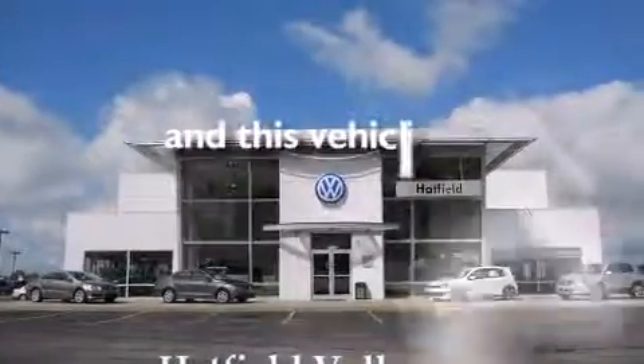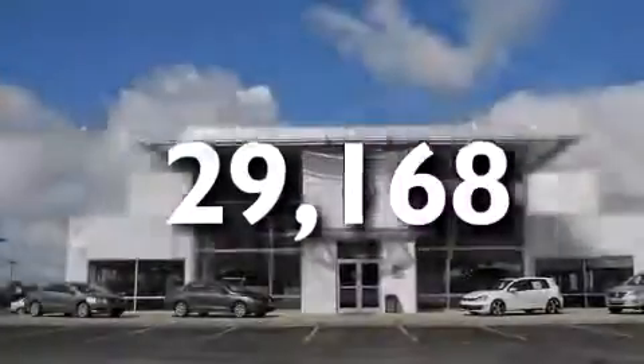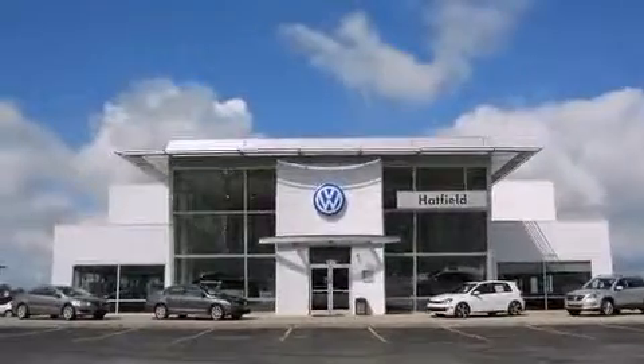This vehicle has fewer than 30,000 miles on the odometer. With an EPA estimated rating of 38 miles per gallon on the highway, it's easy to see how you can save.